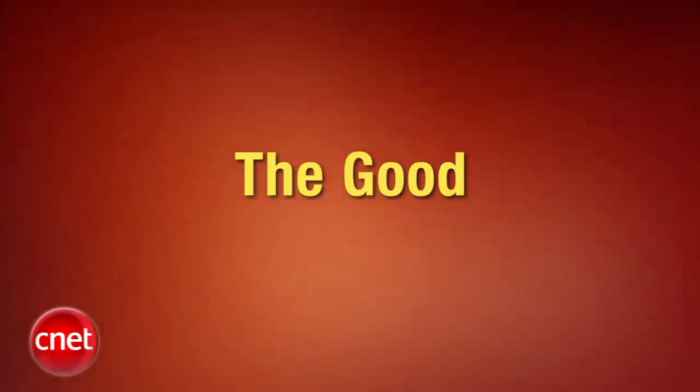Hi everyone, I'm Molly Wood and welcome to the CNET Tech Review, where we collect our hottest videos of the week and tell you what's good and what's bad in the world of tech, plus offer our unique tech wisdom in the form of the bottom line. Let's get started with the good.